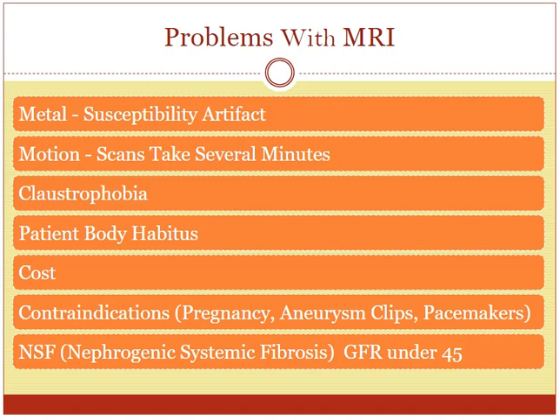One of the other things is pregnancy. There's been no study to show that MRI is dangerous for pregnancy. However, just to be very, very safe during the first trimester, most institutions will not want to scan unless there's a real medical necessity.